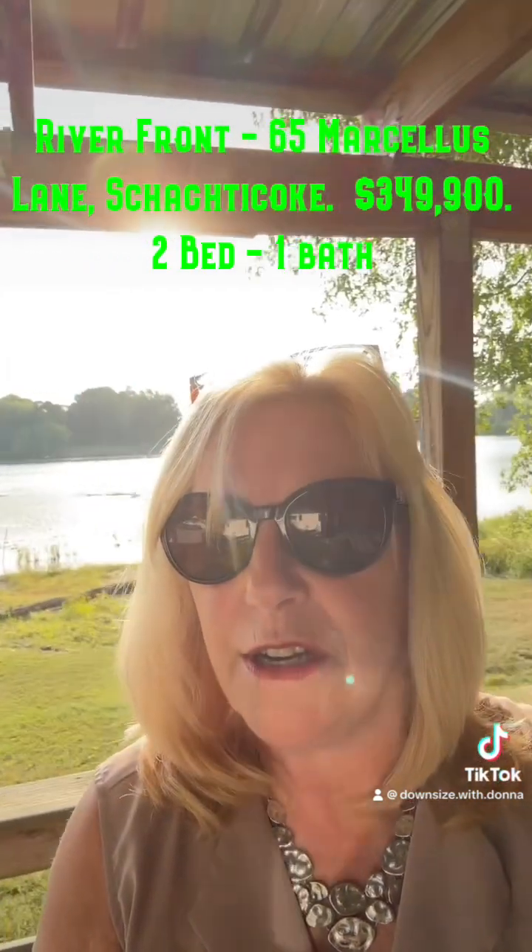This is Dallas Lane in Scatacoke. Behind me is the Hudson River and a dock and a beautiful view. It's very peaceful here. It's quiet.